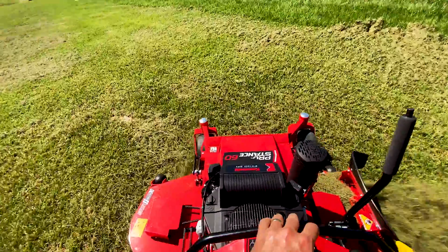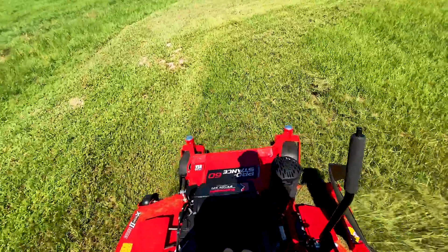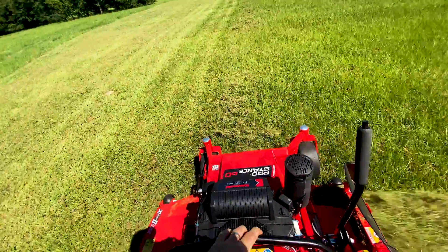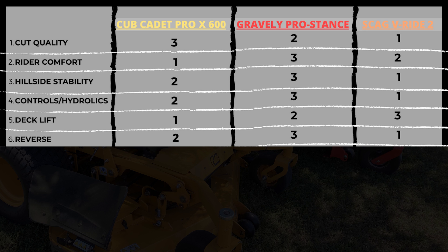Number six: reverse. You wouldn't think reverse is that important, but there was a situation that made me add it to this list. I was four passes out on the Gravely and a kid walked outside, so I needed to go about 30 feet backward to finish my line — and the Gravely goes about one mile per hour in reverse. Gravely, if you're listening, this is something you can fix, but adjusting for more reverse will cost you forward speed, and you need every bit of forward speed on a Gravely. Skag comes in first with a reverse speed of six miles per hour, Cub Cadet second at five miles per hour, and Gravely third.